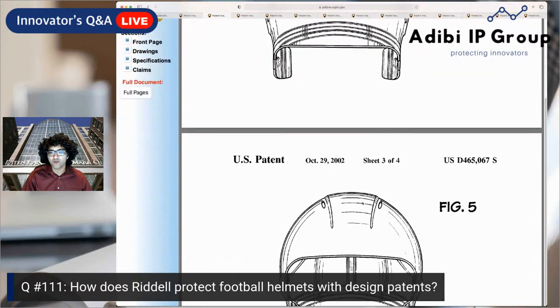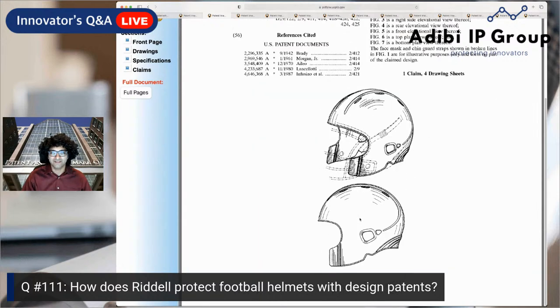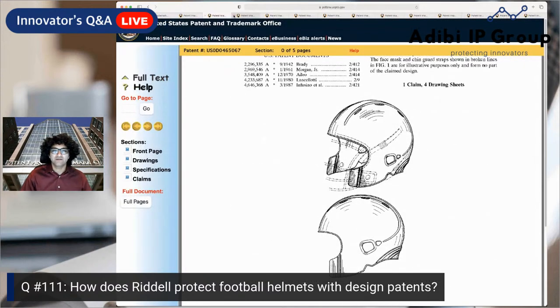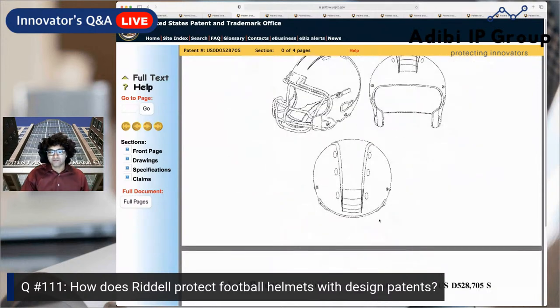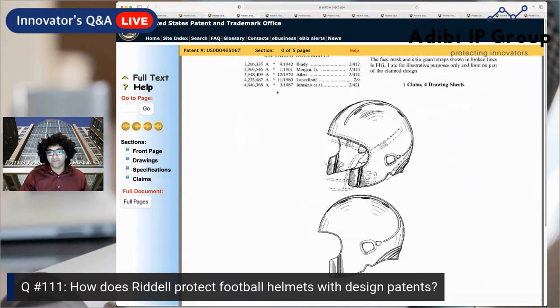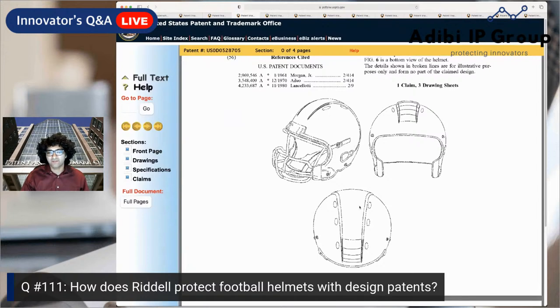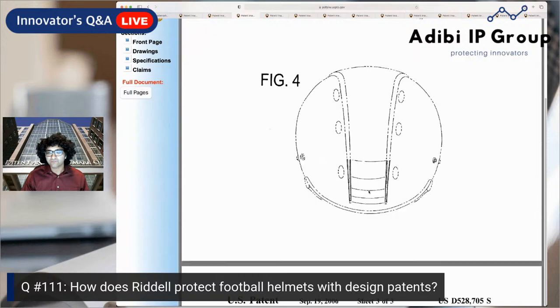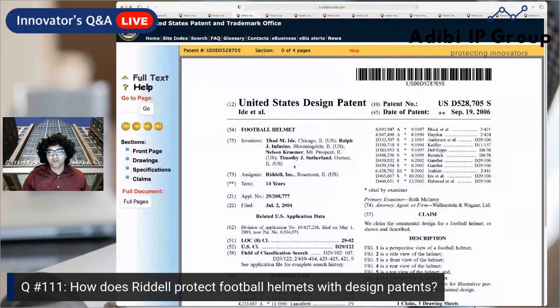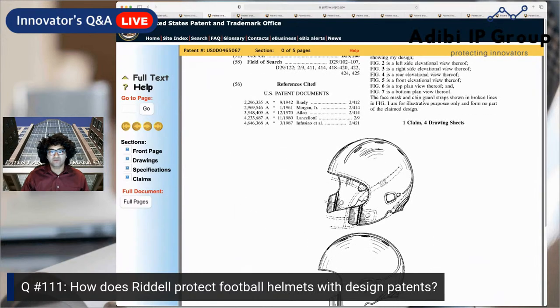This 2002 helmet has these grooves on the top down view. Moving forward in time to 2006, we can see the differences between the two. The 2006 design looks a little wider and the top looks different — it has a distinct pattern on the top and back that wasn't present in the 2002 version. This is also owned by Riddell.